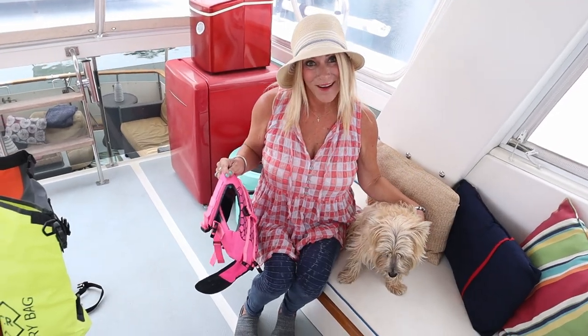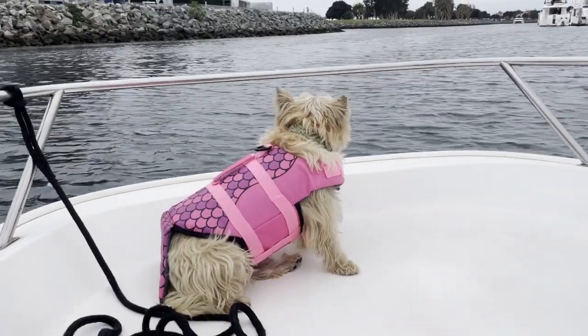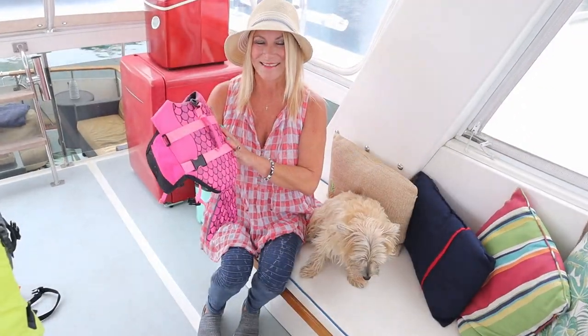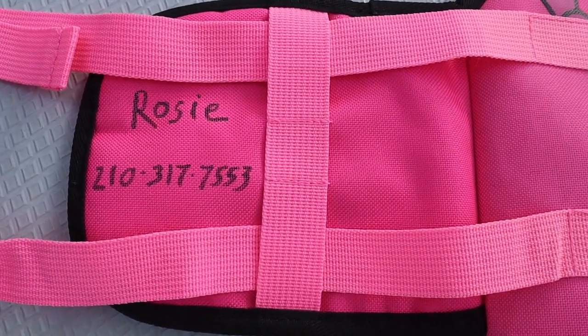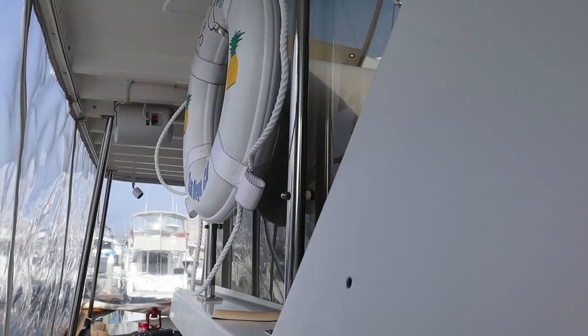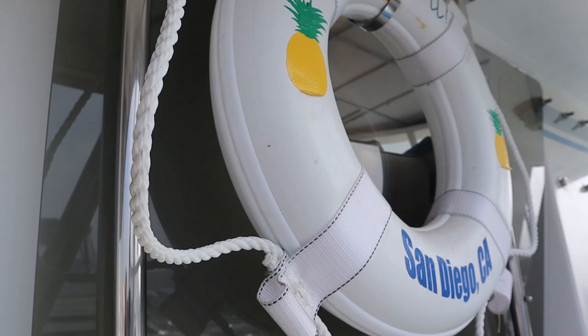And don't forget your boat dog's PFD. This is Rosie's brand new little mermaid life vest, and I love that it comes with a handle — if she were to fall in, we could just pluck her right out. It's a great idea to add your pet's name, your name, and your phone number to the life vest. In addition to the PFDs, you also need a throwable device. The other thing you should do is practice man overboard drills — people are not prepared when that happens, and if you don't do a drill, you won't be prepared either.